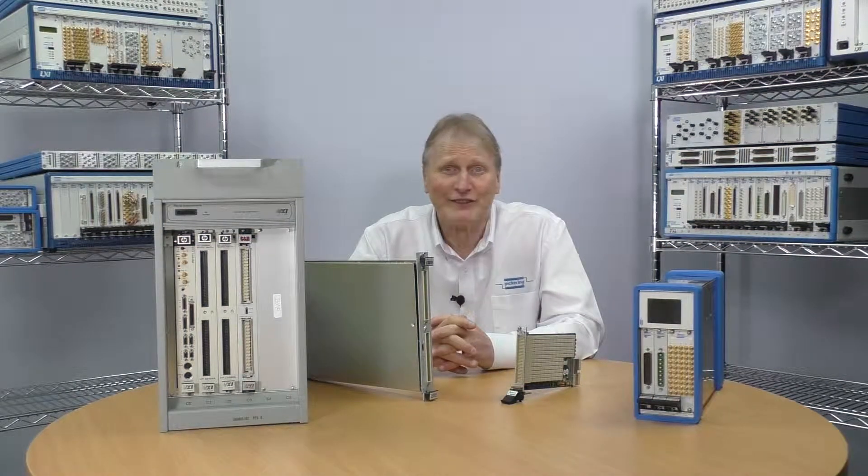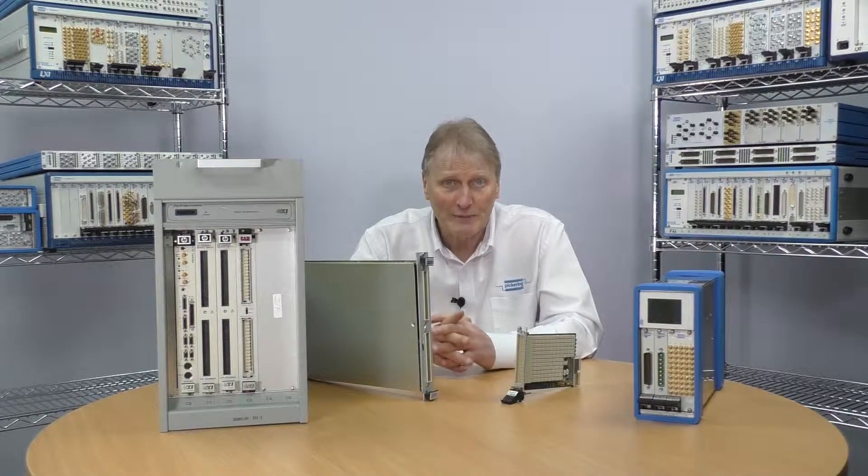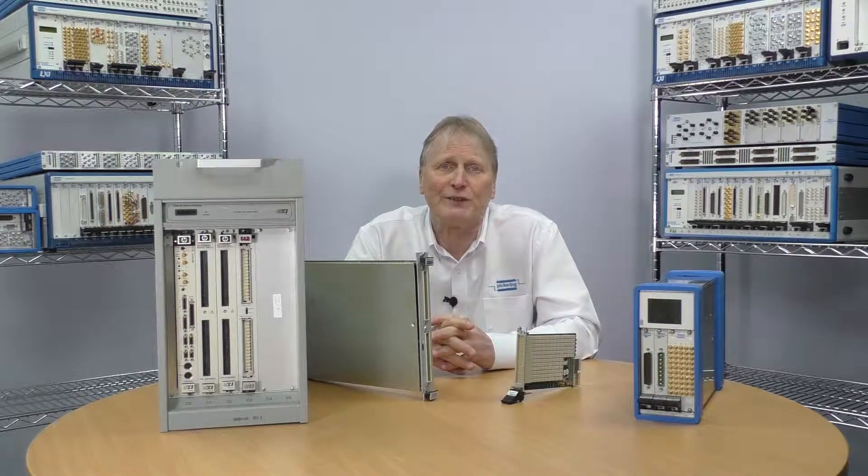Hello, my name is Nick Hickford from Pickering Interfaces, and in this short video I will discuss upgrading an automated electronic functional test process from a legacy test system to the latest industry standard platform.